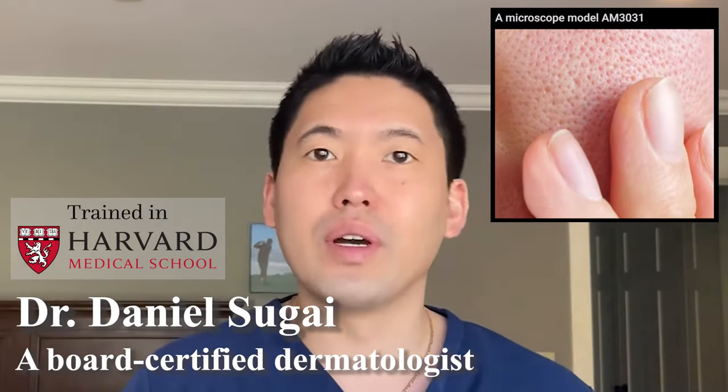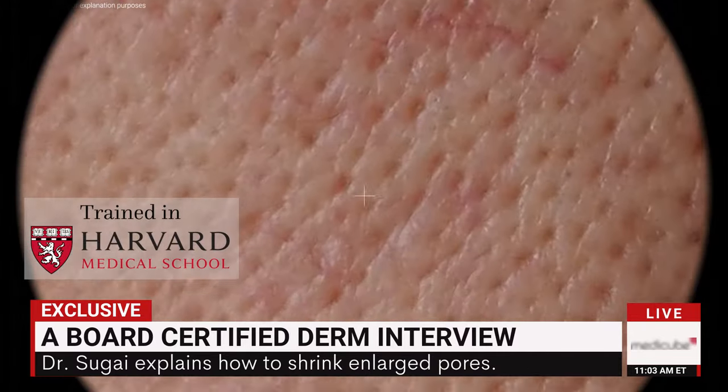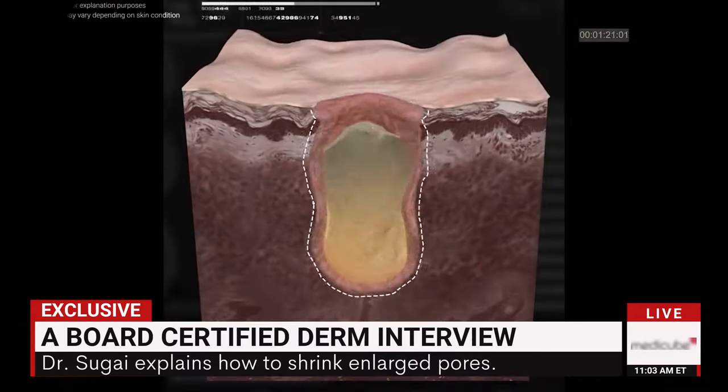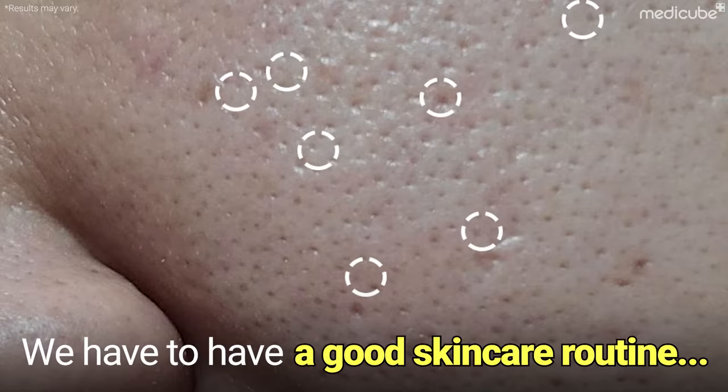It's really hard to shrink a pore once it's widened, so we don't want to keep clogging it up and pushing the pore size open. The aperture could enlarge over time. So to prevent it, we have to have a good skincare routine.